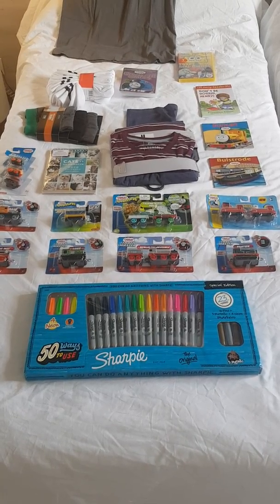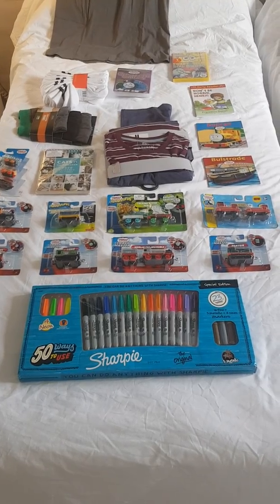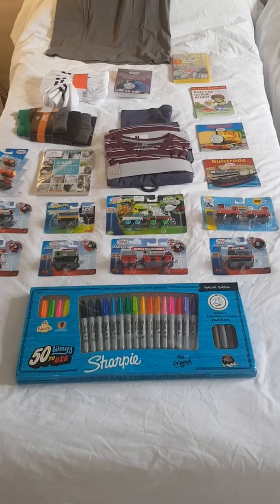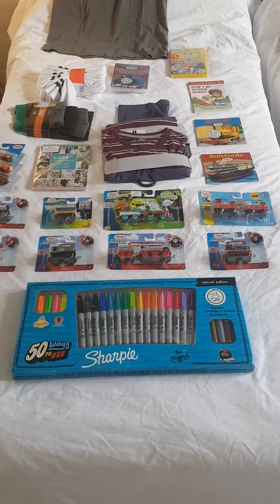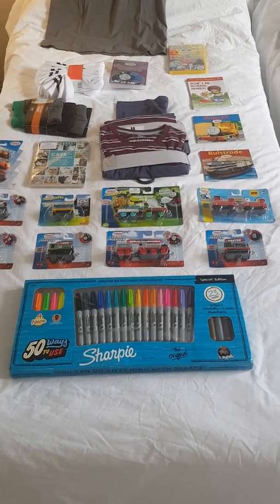Merry Christmas everyone and welcome back to another video from Harrison's Art Studios where today I'm going to be showing you what I got for Christmas this year. So without further delay, let's get on the way.